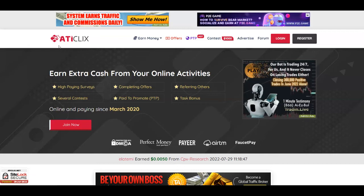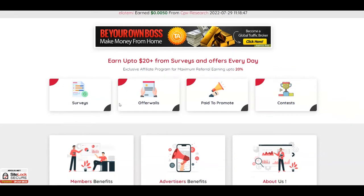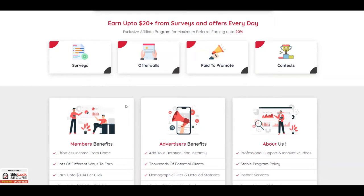ATI Clicks is over at aticlicks.net. You can earn extra cash from your online activities by doing paid surveys, completing offers, referring members, taking part in contests, paid to promote, and task bonuses. They've been around since March 2020 and you can earn up to $20 from surveys and offers every day, which is a nice way to earn some extra money in your free time from the comfort of your home.